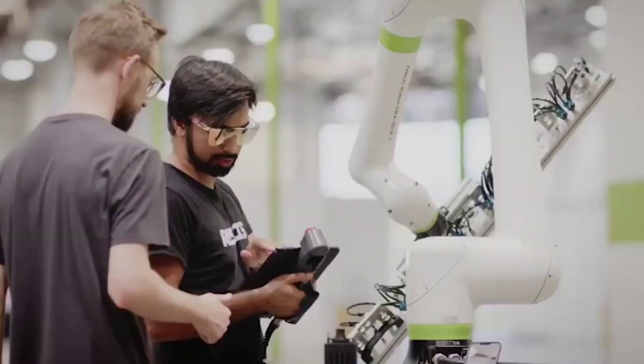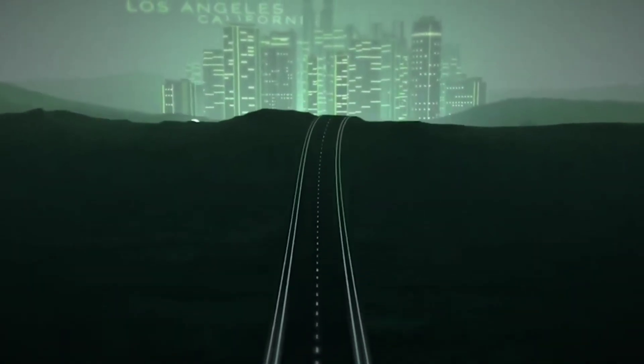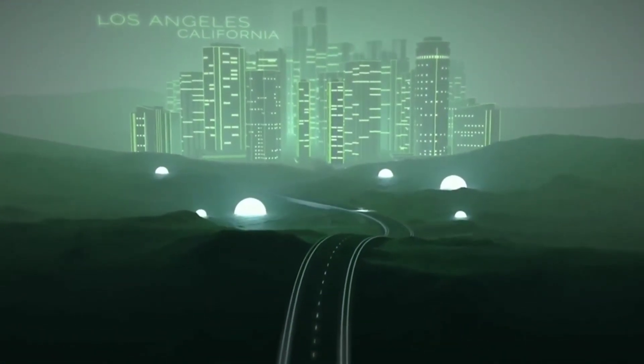For the first time, Aptera has showcased the union of its continuous improvements throughout its alpha, beta, and gamma development phases on a production intent prototype called Delta. Today, we take a look at the fully solar-powered Aptera electric car and see whether it's finally going to hit the roads this year.